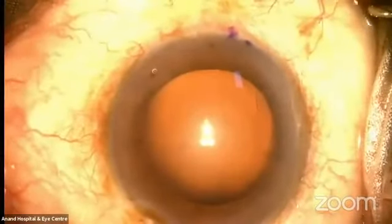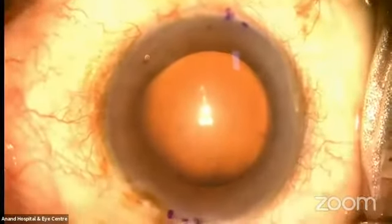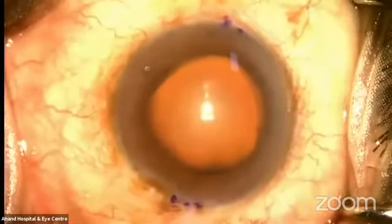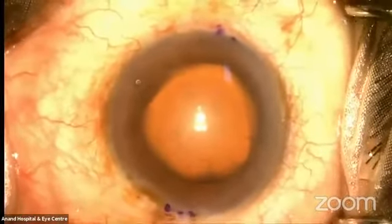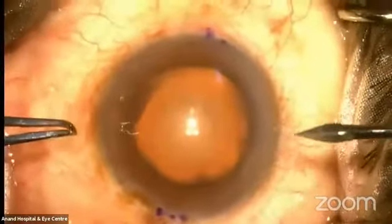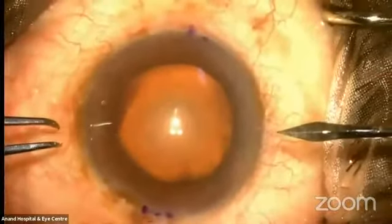Hi everybody, am I audible? Yes, you're audible. Is the microscope view clear? Yes, it is. It's wonderful to see you all on a virtual platform.